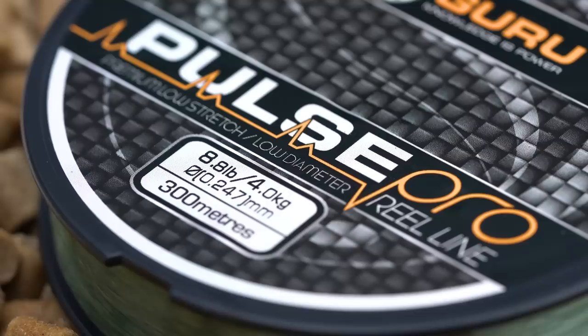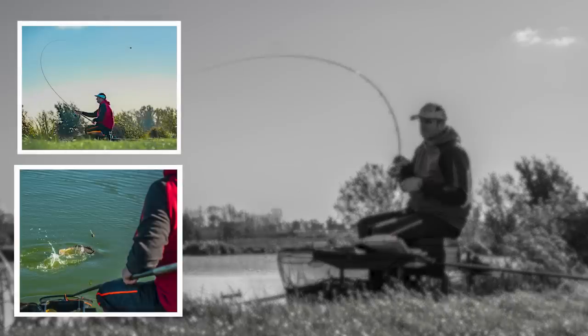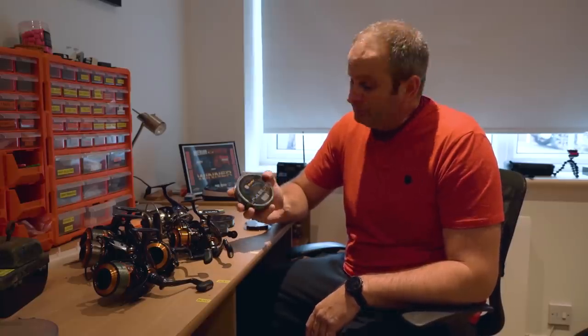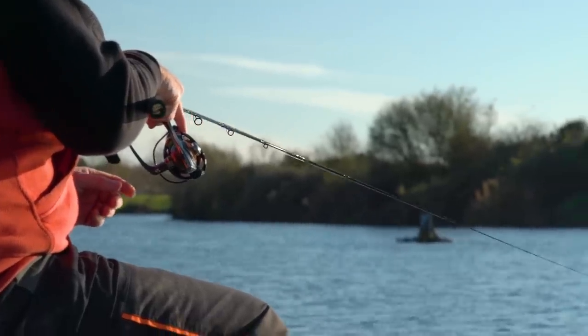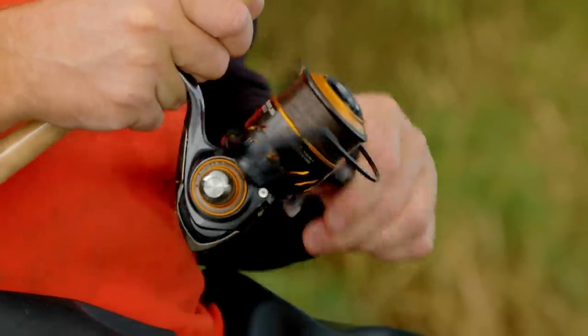Then we've got the 8.8 pound, which I use for commercials short range feeder fishing - say if I was going somewhere like Decoy for Feeder Masters and casting across the strip lakes, which is about 25 meters maximum. 8 pound Pulse Pro is bulletproof but still casts really well because it's literally 0.247mm diameter - very low diameter but very hard wearing and abrasion resistant. So those are my three mono choices - nice and simple.